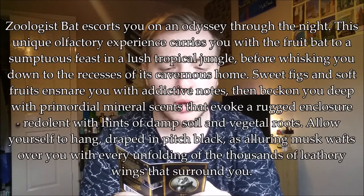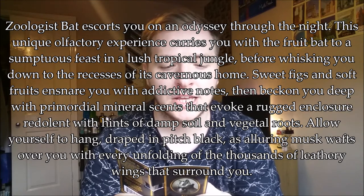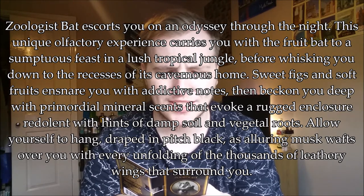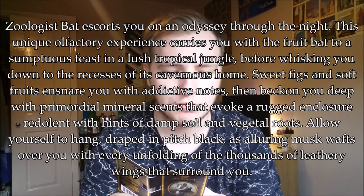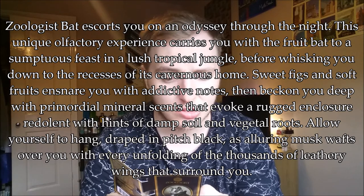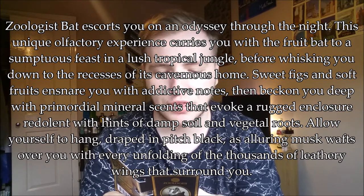So this is going to be the first Zoologist fragrance I review for you guys. Let me read what it says: 'Zoologist Bat Eau de Parfum escorts you on an odyssey through the night. This unique olfactory experience carries you with the fruit bat to a sumptuous feast in a lush tropical jungle, before whisking you down to the recesses of its cavernous home. Sweet figs and soft fruits ensnare you with addictive notes, then beckon you deep with primordial mineral scents evoking damp soil and vegetal roots. Allow yourself to hang draped in pitch black as alluring musk wafts over you with every unfolding of thousands of leathery wings.'